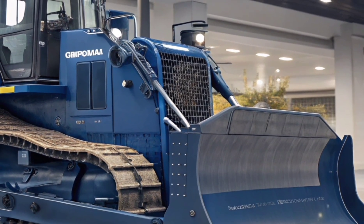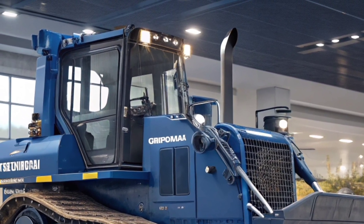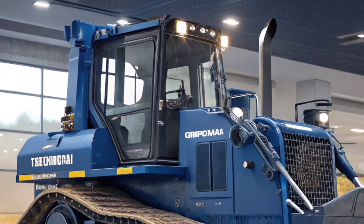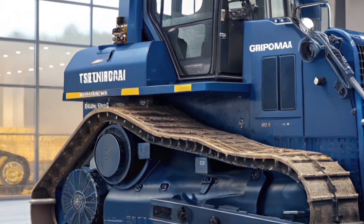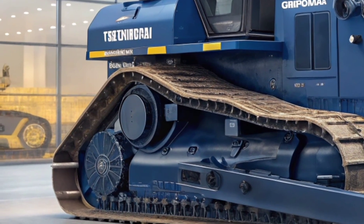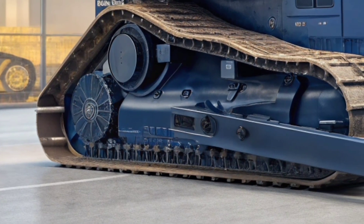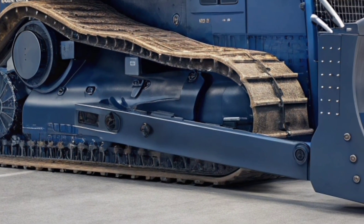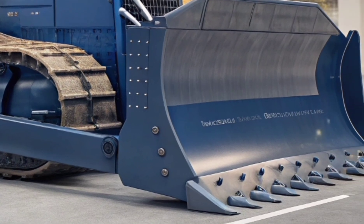Welcome back to the channel. The 2026 Komatsu D65EX bulldozer proves exactly why this machine is not just a work tool — it's a statement of engineering excellence, built to handle the toughest tasks with precision, power, and unmatched reliability. From the moment you lay eyes on it, the D65EX radiates a blend of modern design and raw mechanical strength.